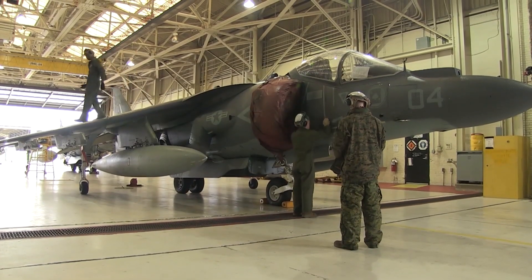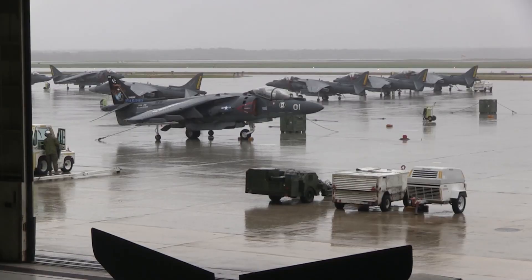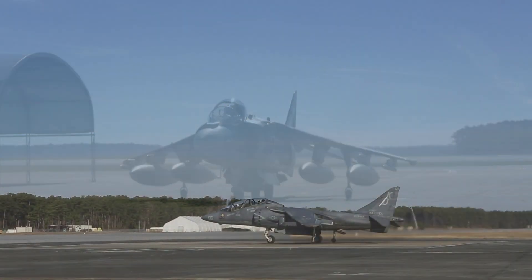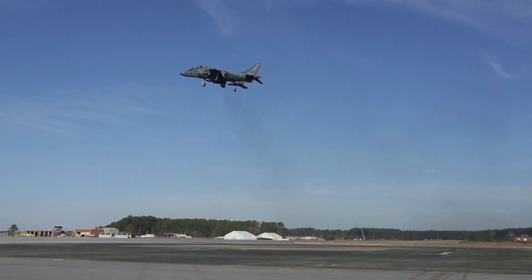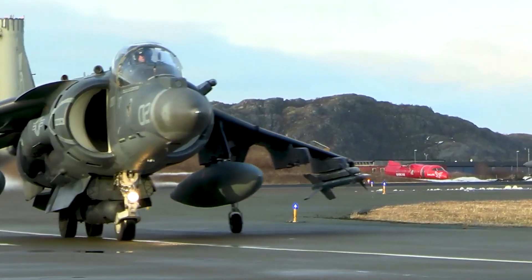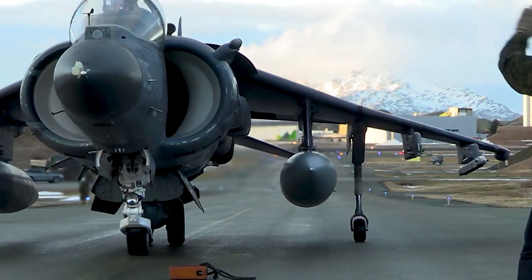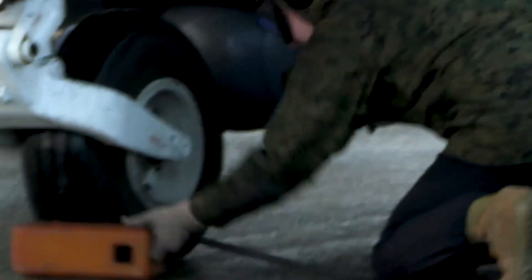Following the collapse of the P-1154's development, the RAF began considering a simple upgrade of the existing subsonic Kestrel and issued requirement ASR 384 for a VSTOL ground attack jet. Hawker Siddeley received an order for six pre-production aircraft in 1965, designated P-1127 RAF, of which the first made its maiden flight on the 31st of August 1966. An order for 60 production aircraft, designated as Harrier GR-1, was received in early 1967. The aircraft was named after the Harrier, a small bird of prey.